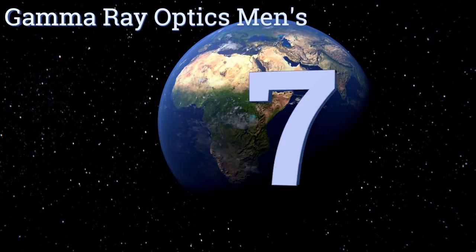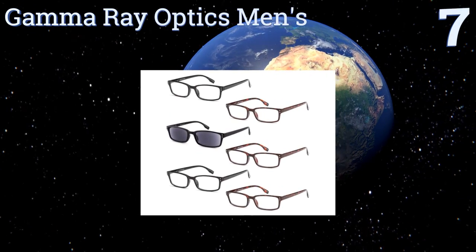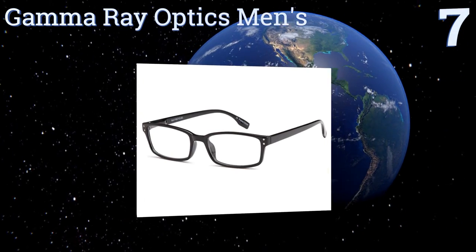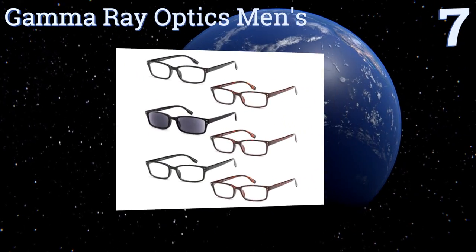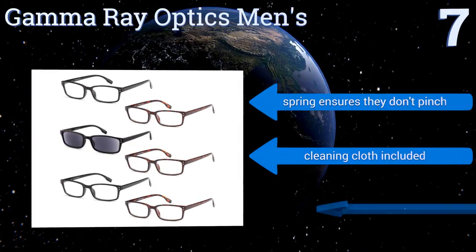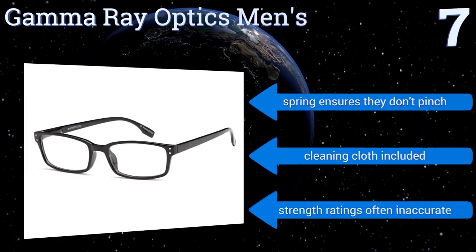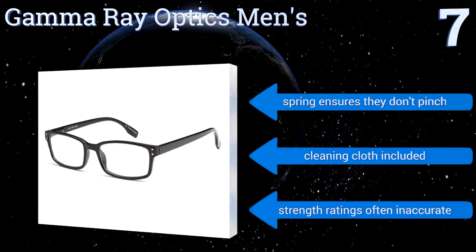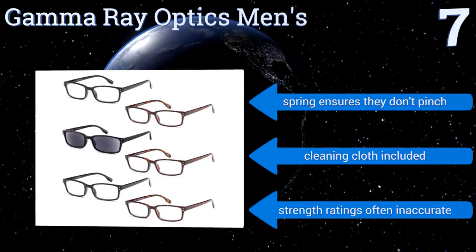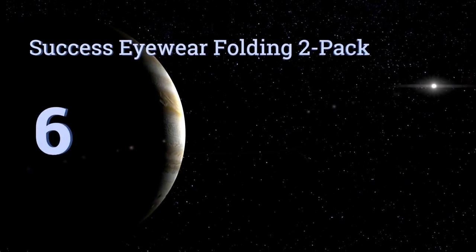At number seven, when you get six pairs of specs for under 15 bucks, you probably don't expect much in the way of quality. That's why you'll be pleasantly surprised by the Gamma Ray Optics men's set of five pairs plus sun readers, which are low cost but actually pretty well made. A spring ensures they don't pinch and they come with a cleaning cloth, but the strength ratings are often inaccurate.